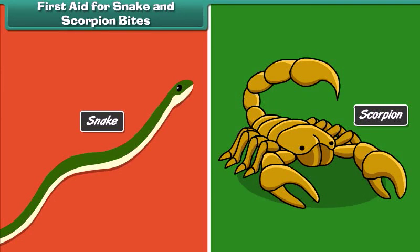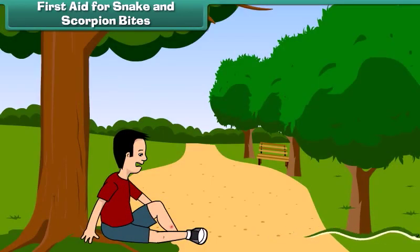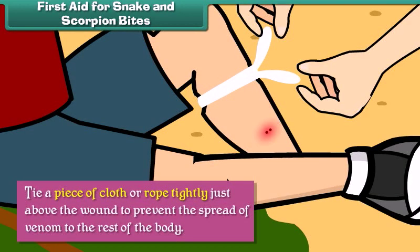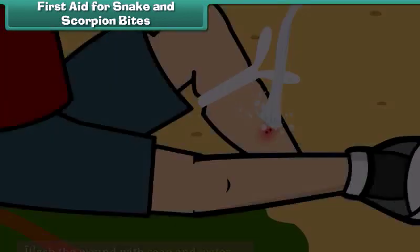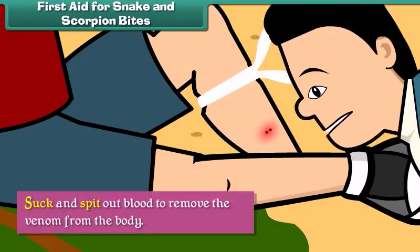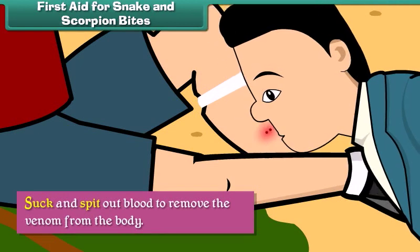Snake and scorpion bites can be life-threatening. To prevent loss of life from a snake or scorpion bite, we should tie a piece of cloth or rope tightly just above the wound to prevent the spread of venom to the rest of the body, wash the wound with soap and water, and suck and spit out blood to remove the venom from the body.